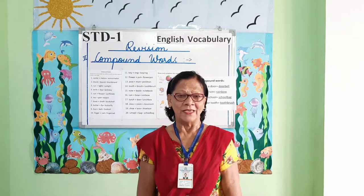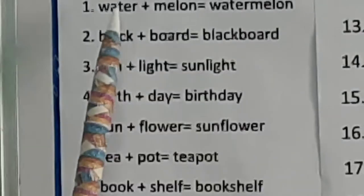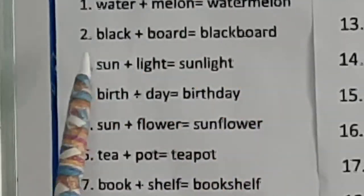Let's revise the list of compound words. Water plus melon: watermelon. Black plus board: blackboard. Sun plus light: sunlight.